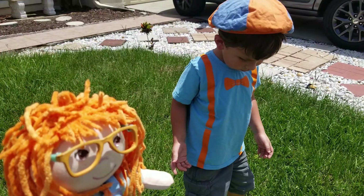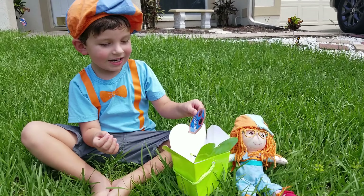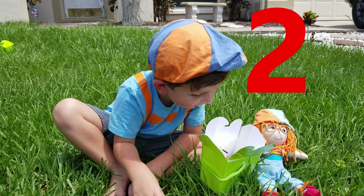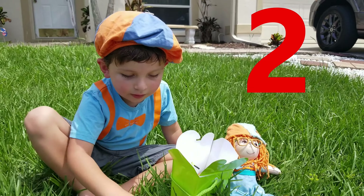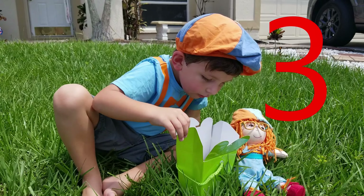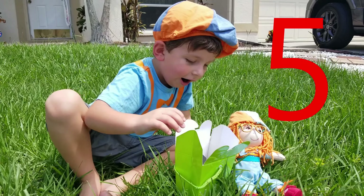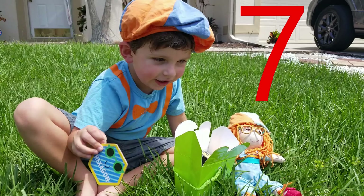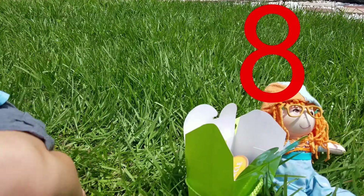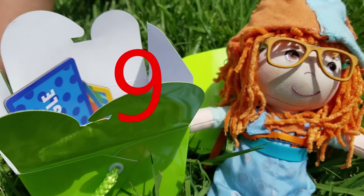Jonathan, what other shapes did you find? Let's count how many shapes you have while we put them in the box. One, two — those are inside already. Three, a rectangle. Four, five, six, seven, eight. Eight of them! Good job. Oh, we forgot the two — one more — and nine. Nine shapes in the box! Good job Jonathan.